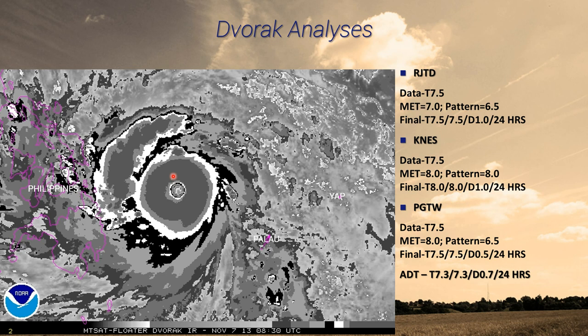NESDIS also notes a banding feature out ahead of the storm that's getting ready to affect the Visayas Islands. That banding feature is a little too cool to be added, however they could be leaning toward an 8. The model number showed 8, and they opted to go for their final intensity as an 8. Why that's significant is that would suggest possibly as strong as 170 knots or an 890 hectopascal storm — an extremely strong storm.